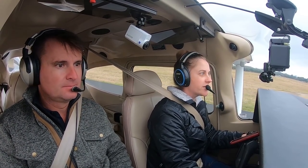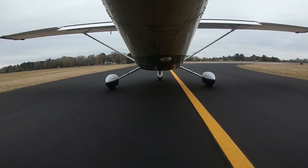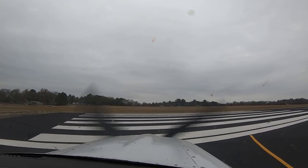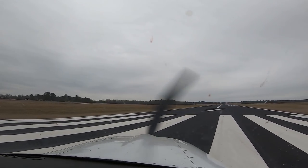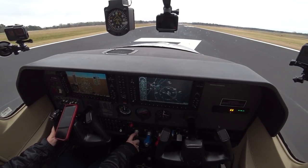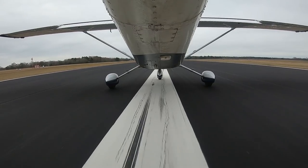Lufkin traffic, Skylane 726-Alpha, departing runway seven, Lufkin traffic.